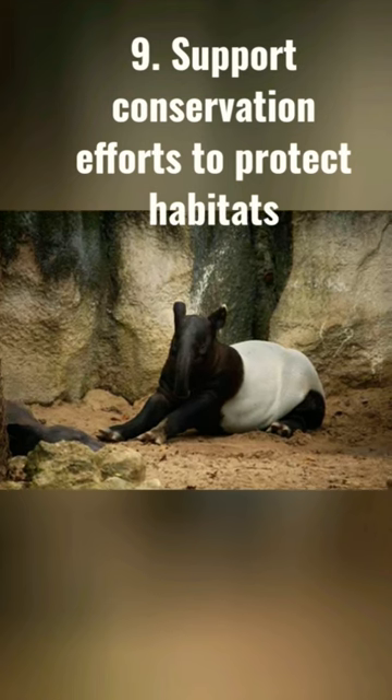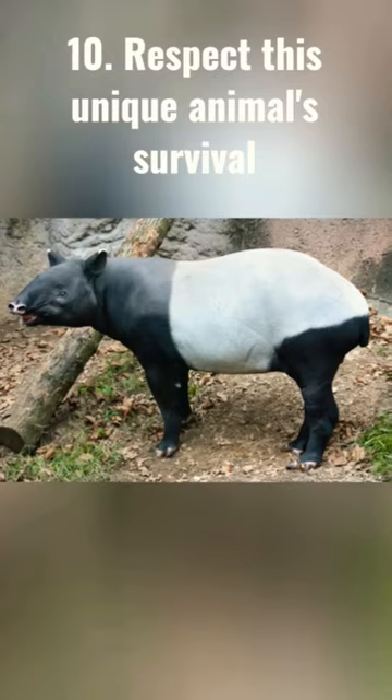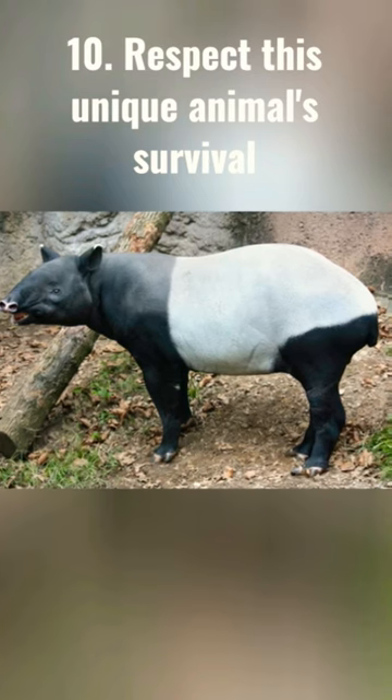9. Support conservation efforts to protect habitats. 10. Respect this unique animal's survival.